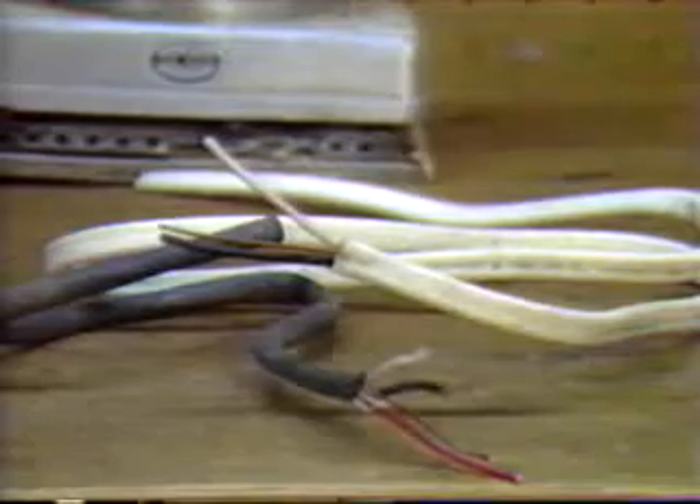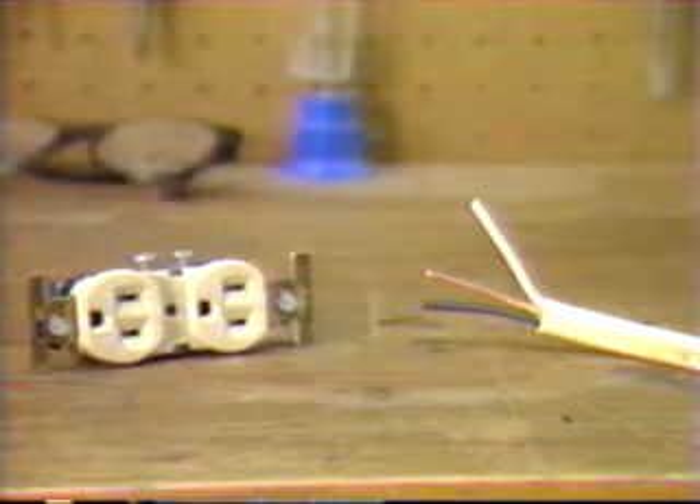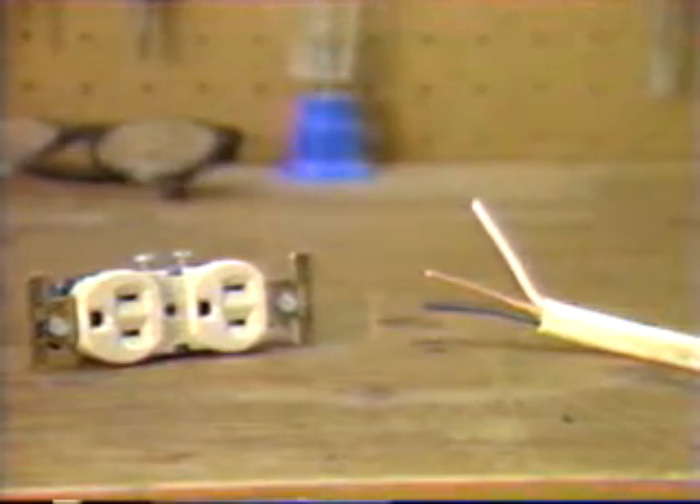Why do we need fuses and circuit breakers? Simply put, if we try to force too much electricity through any size wire — such as when we hook too many appliances into one outlet — the wires can become hot and even catch fire. To prevent this, fuses or circuit breakers have been placed in our electrical system to break the flow of electricity before the danger point is reached. Different size wires carry different amounts of electricity, and therefore need different size fuses.